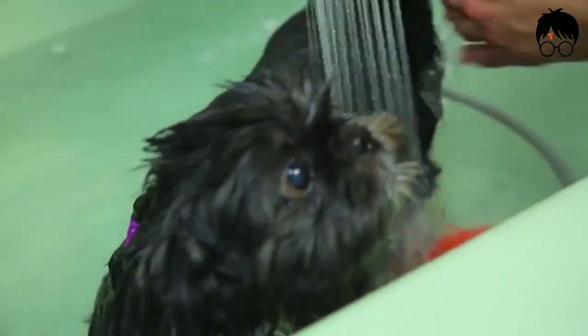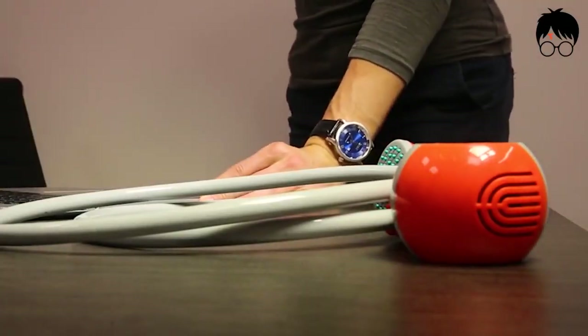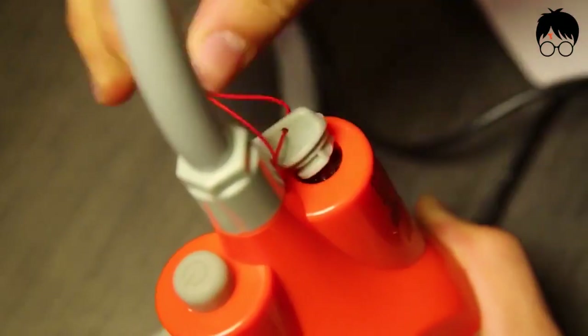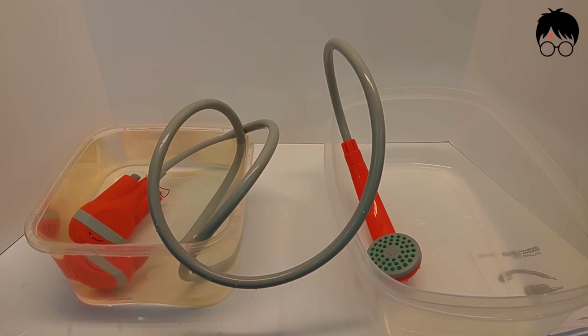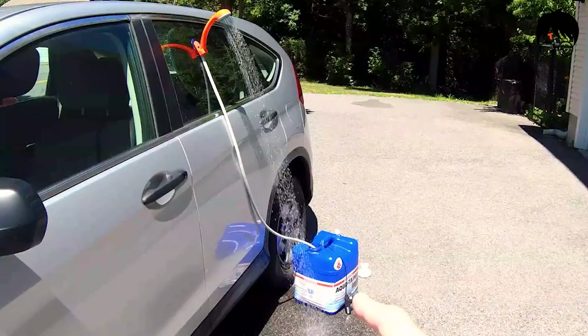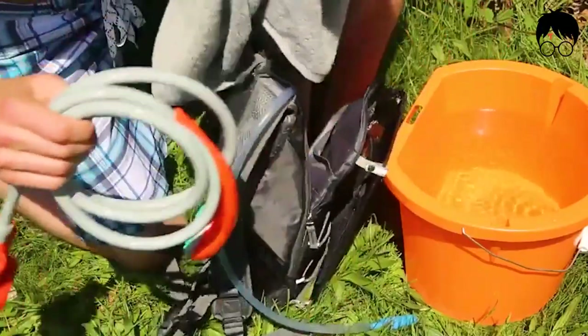The flow rate is comfortable for seniors, babies, and pets. The pump can be charged via any device with a USB port. A full charge allows for one full hour of constant operation. With the whole shower system taking minimal space, it can easily be packed into your luggage and is the perfect addition to your next camping trip.